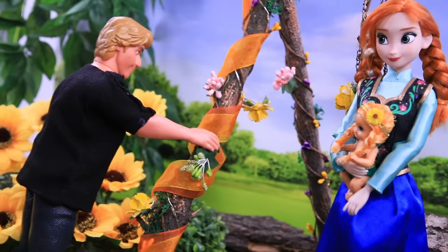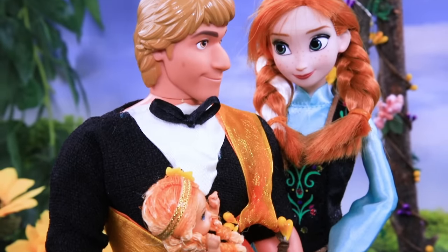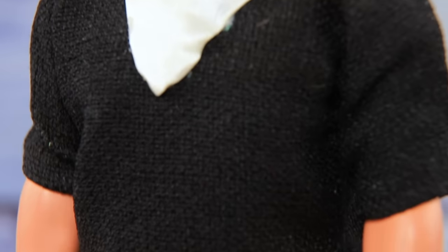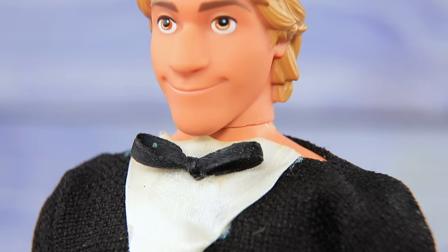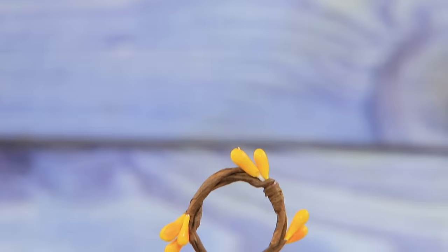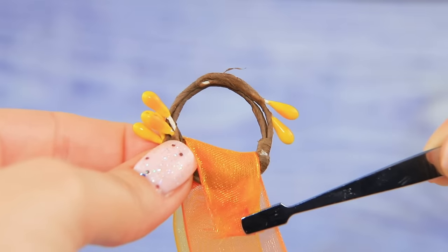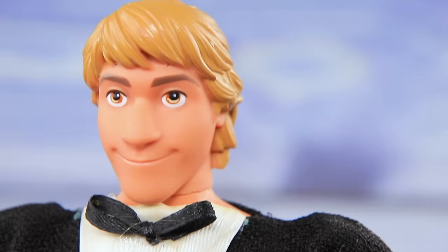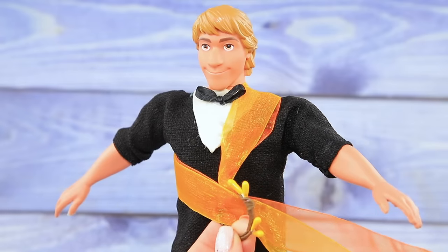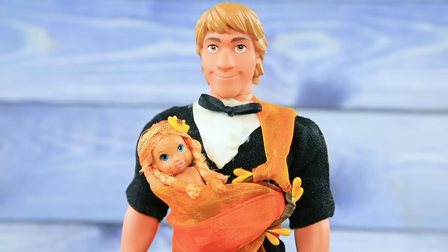Kristoff used a tree branch and some ribbons to make a sling. The couple returned to the castle with a baby. Daddy Kristoff loves playing with his daughter Flora. Shape a ring out of decorative branches. Wrap two clear ribbons around them. Use a ring as a buckle and secure the sling. Flora is comfy inside and Kristoff's hands are free.